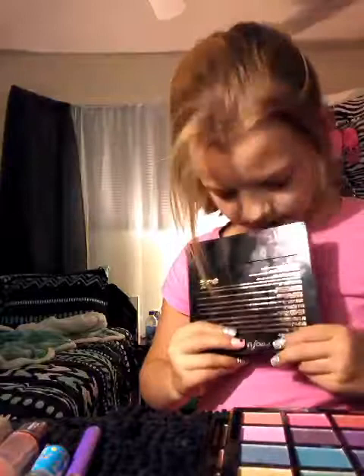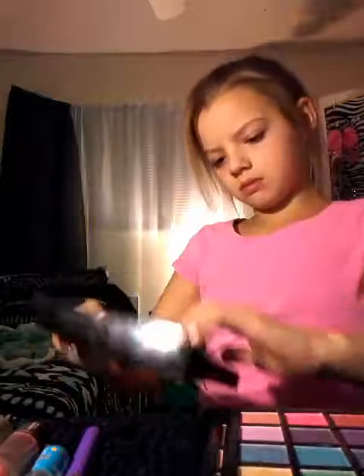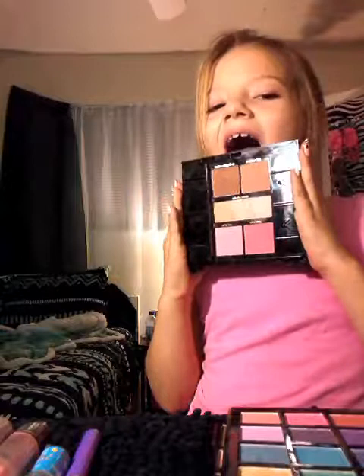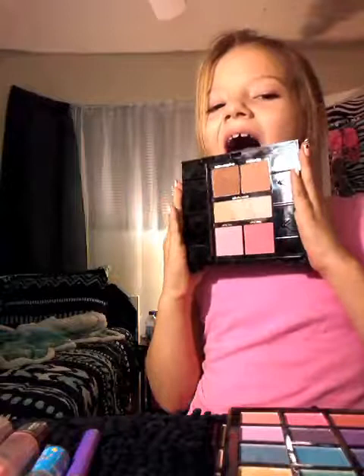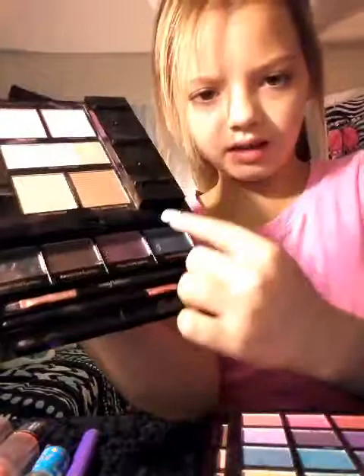I just noticed — on the bottom of this makeup set there's a little compartment that slides out. And in here I have the beautiful glory of eyeliners! There's also a brush with eyeliner and just a regular brush that I never use. So yeah, now I'm going to put this back.